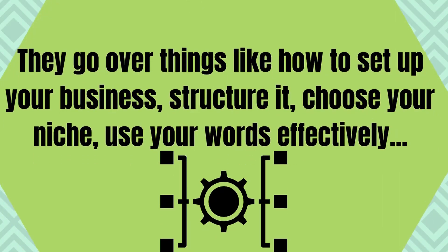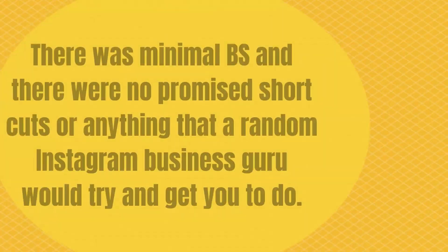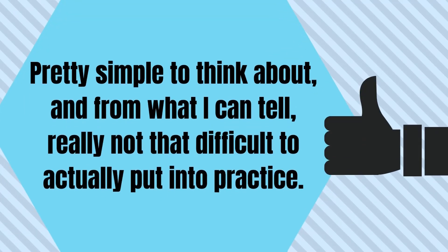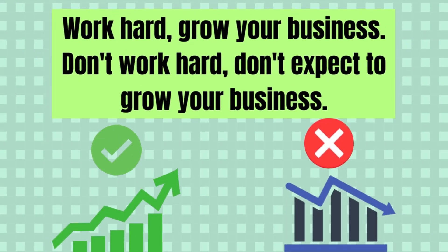What do the modules actually teach you? They teach you all about being an online trainer — things like how to set up your business, structure it, choose your niche, use your words effectively, set up your programs, price yourself, etc. Both myself and Alexis went through the information, and we found it to be pretty practical. There was minimal BS, and there were no promised shortcuts or anything a random Instagram business guru would try and get you to do. Essentially, it's like: here, this is how it works. Follow these steps, put some effort in, and be rewarded. Work hard, build your business. Don't work hard, don't expect to grow your business.